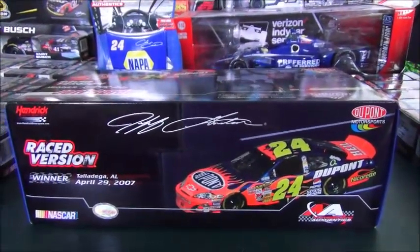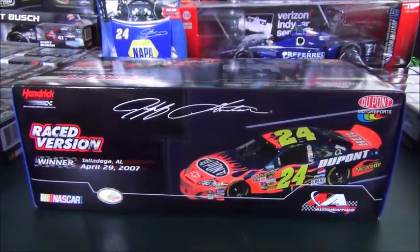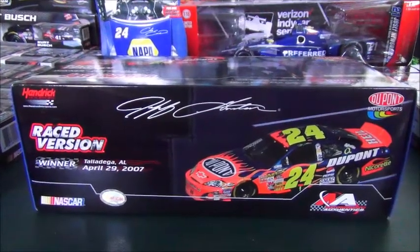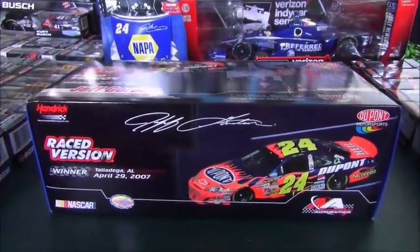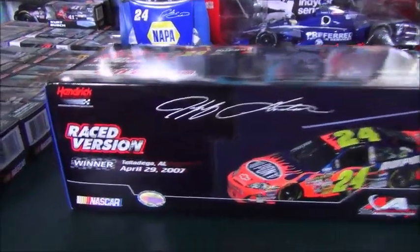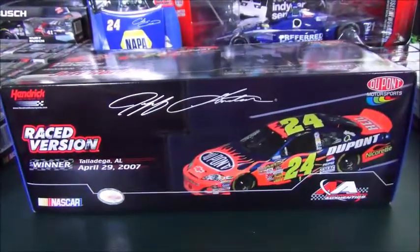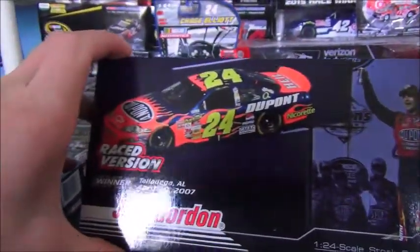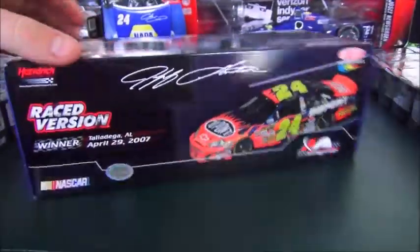How's it going everybody, Seth here for Ratskill Productions. Today is April 29th, 2017, and I thought it would be fitting to review this car, which is from a race that is currently 10 years old on this day.